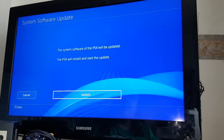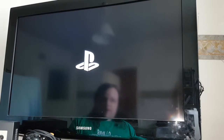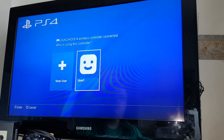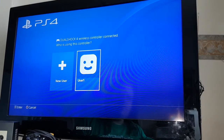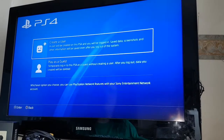The system software of the PS4 will be updated — your PS4 will restart and start the update. Welcome back to PlayStation. Press the PS button to use the controller. DualShock 4 wireless controller connected. Who is using the controller? Now it's time to set up my own user account.